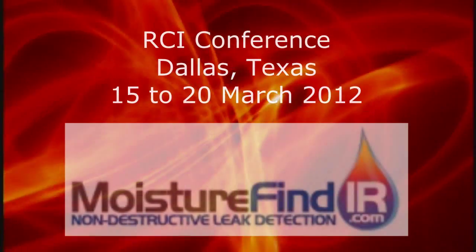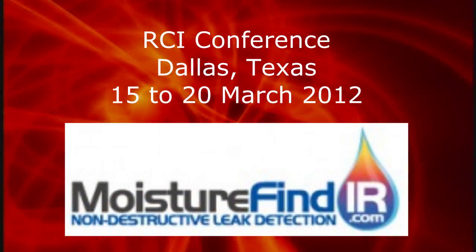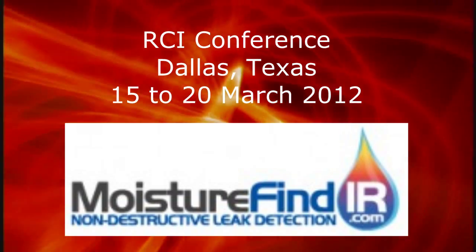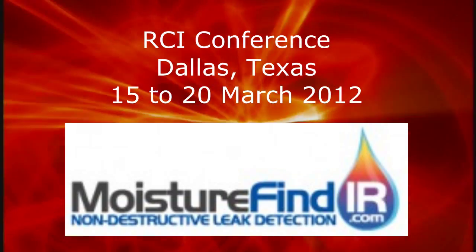Then we head out to Dallas, Texas, for our moisture training course, Moisture Find IR, which will be held in conjunction with the RCI conference. A lot of roofing consultants involved in water fenestration will be at the RCI conference.